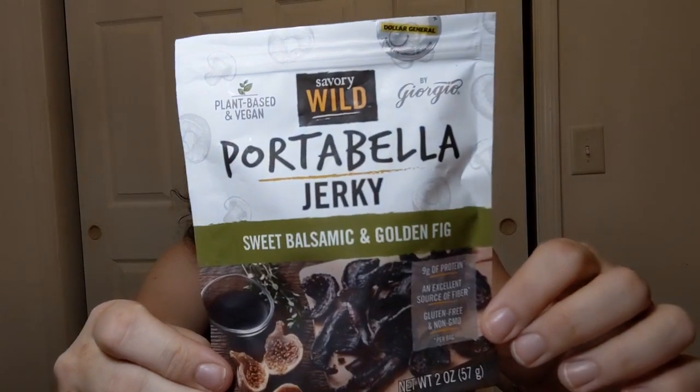Speaking of snacks, I went to Pop Shelf because I love Pop Shelf. To me it's just very chill shopping - you walk in, the displays are so pretty, and you never know what you're going to find. They have an international section now, just a small one, which is kind of cool. They also have interesting things like this portabella jerky - not meat jerky. This one is sweet balsamic and golden fig.